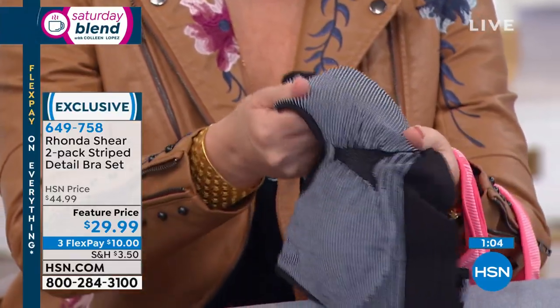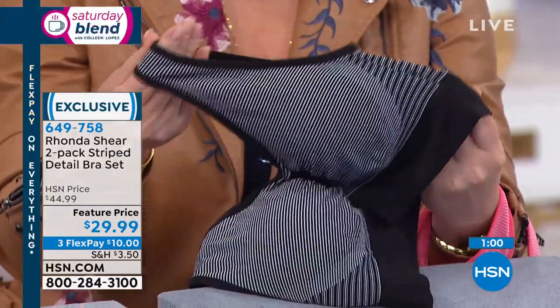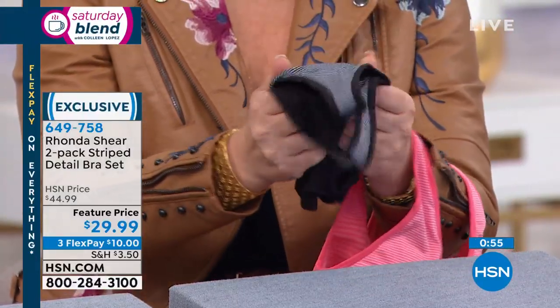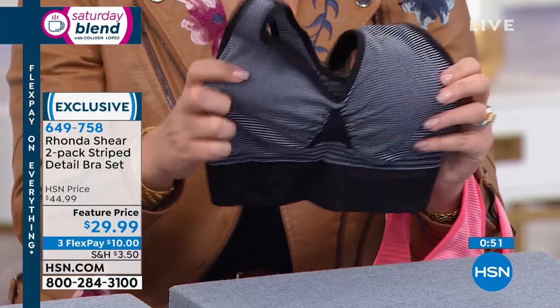If you girls could feel this — I am telling you, it is so soft. It is like baby clothes soft. And yet you have the support, the comfort, the pretty shaping. It's the comfort of the bralette that everybody talks about now, but with the support of an underwire bra — we knit in what an underwire does.